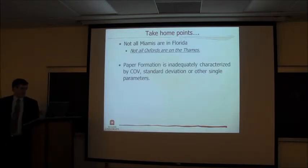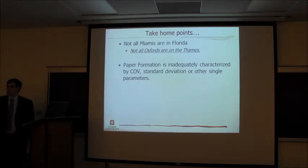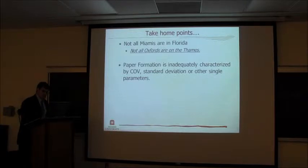Paper formation is inadequately characterized by one number. Paper mills and manufacturers say, look, I don't care about the science, just give me a number. Coefficient of variation, standard deviation, and other single parameters — everyone wants to reduce formation down to that. But as you quickly see with paper towels, they're a very complex structure, intensely so by the manufacturer to overcome some very odd property conflicts which I'll describe shortly.